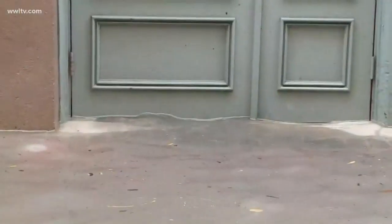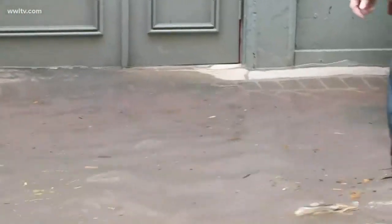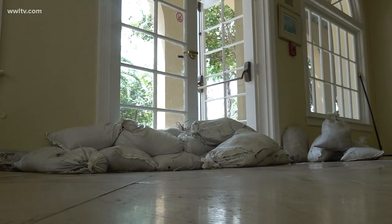We put the sandbags out, but it did not matter. I mean, the water was coming through the walls. Local business owners and residents are cleaning up and starting to fix the damage from yesterday's flooding.